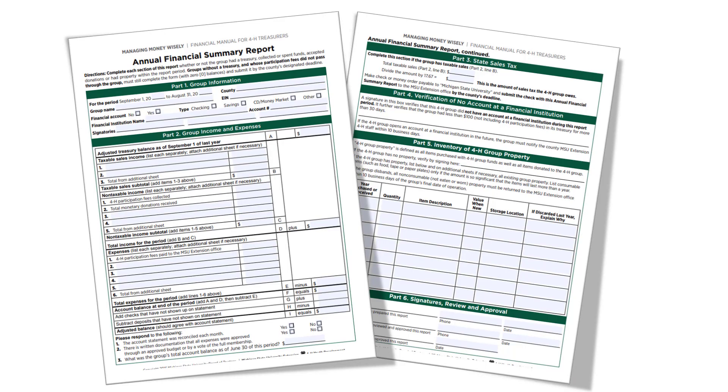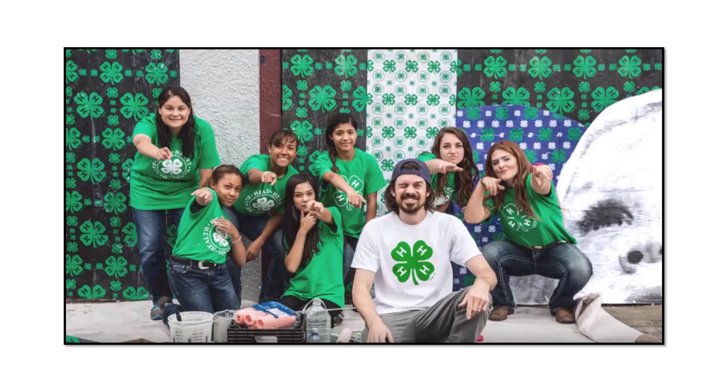The annual financial summary report lists the group's financial activities for the program year. The 4-H year is from September 1 to August 31, and the annual financial summary report outlines income, expenses, sales tax, and inventory for a specific 4-H year. Any group other than a spin club that uses the 4-H name and emblem must complete and file a copy of this report, whether or not they handle money. This means groups without a treasury, whether or not their participation fees pass through the group, must complete this form with a zero balance and submit it by the designated date. Check with your county staff for when the annual financial summary report, or AFSR, is due for your county.